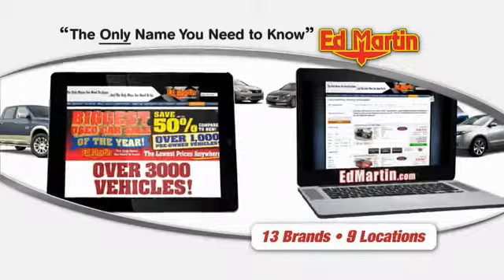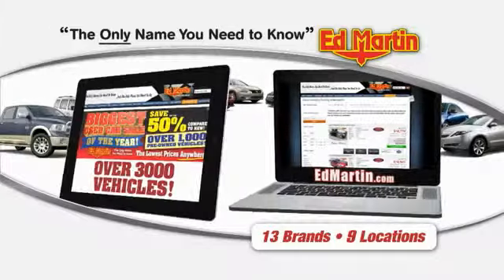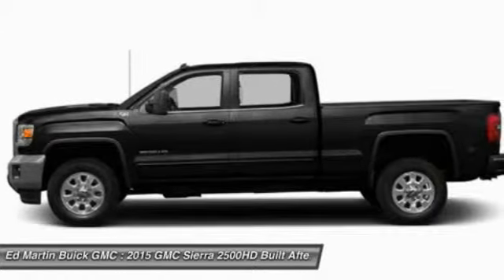Thank you for clicking our video. You can also shop over 3,000 more cars and trucks online at EdMartin.com. The 2015 Sierra 2500 HD — the GMC Sierra 2500 HD has all your workhorse basics covered.